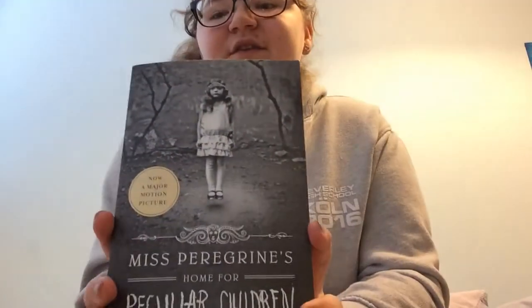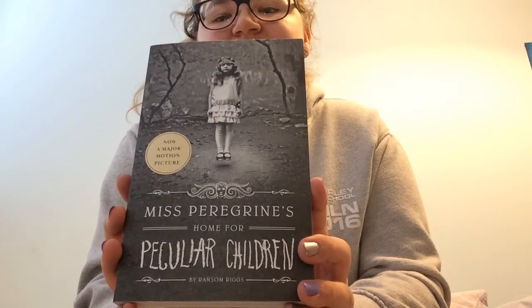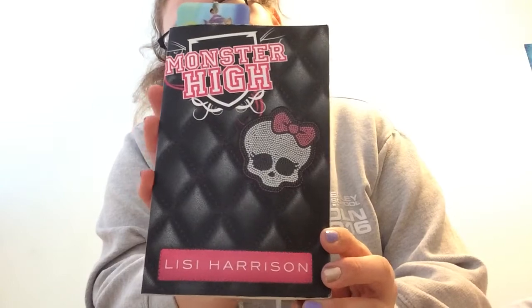The next thing I try to do is read. I've got some new books today so this is a bit of a haul too. This one I haven't started yet — it's Miss Peregrine's Home for Peculiar Children, which the new movie that just came out on DVD is based on. The one I'm currently reading is the Monster High book by Lizzie Harrison.